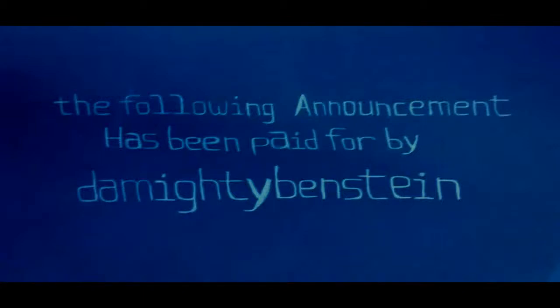The following announcement has been paid for by the Mighty Ben Stein. What's up, YouTube? It's the Mighty Ben Stein here, and welcome to another episode of Unboxing Day.